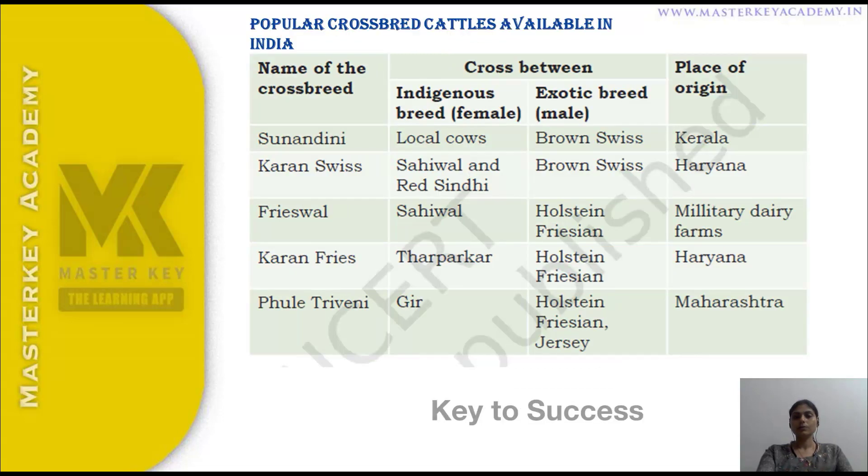The next topic is popular crossbreed cattle in India. We have now learned indigenous and exotic breeds. The crossbreeds are: Sunandini, Karan Swiss, Frieswal, Karan Fries, and Phule Triveni.